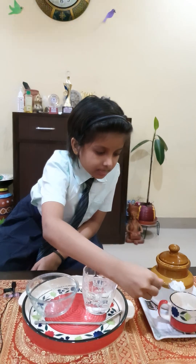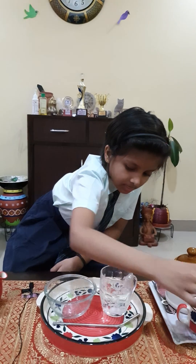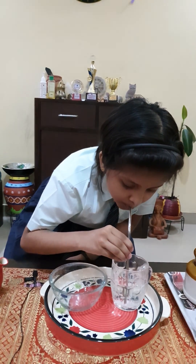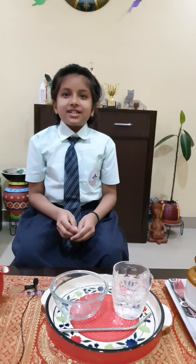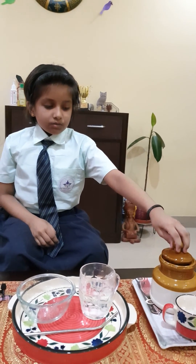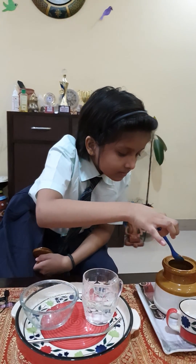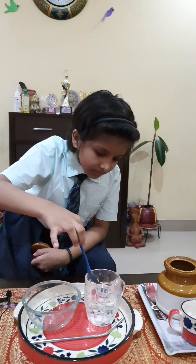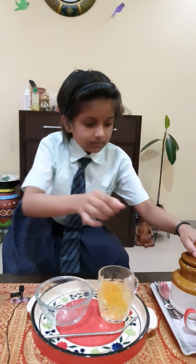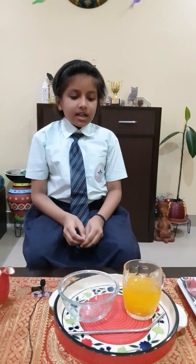Now I will add sugar into the water. Wow, it is sweet in taste. Now I will add turmeric powder into the water. See, now the color of the water is yellow.